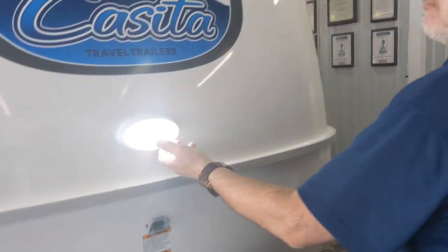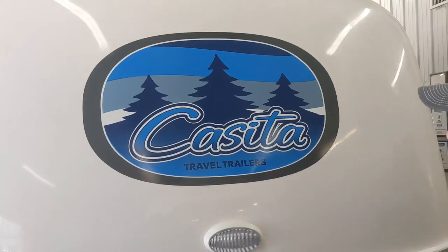The front light is going to remain the same — it's wired in, no change there.